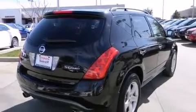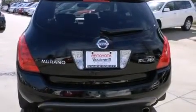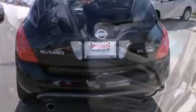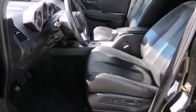Top features include front fog lights, a tachometer, an automatic dimming rear view mirror, an outside temperature display, remote keyless entry, rear wipers, and cruise control.